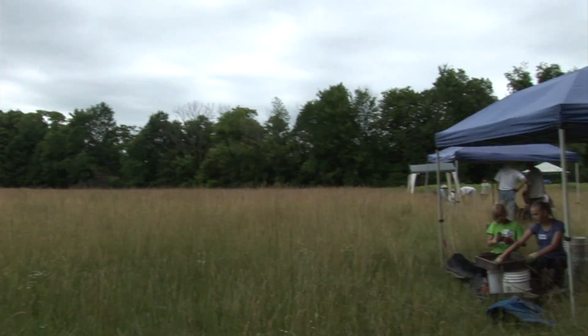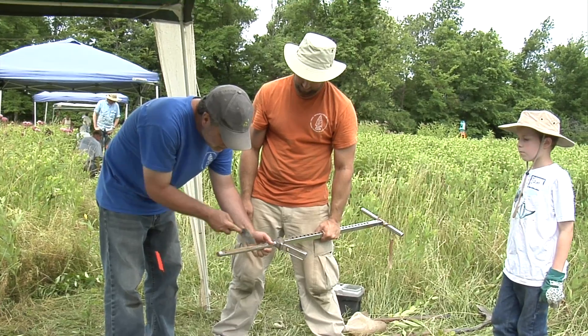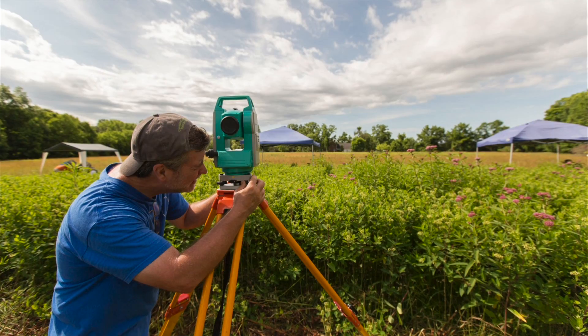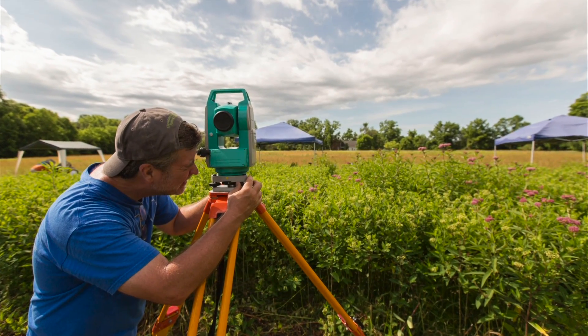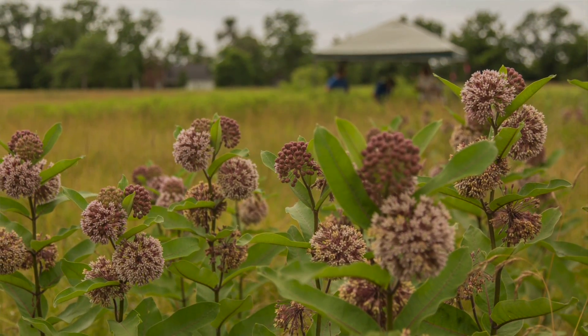I'm Brian Redmond, Curator of Archaeology at the Cleveland Museum of Natural History, and we're here at the Burl Orchard site in Sheffield Village, Lorain County, Ohio. This is the location of our summer field school program called Archaeology in Action, and we'll be here for a total of four weeks working on a large site that is a prehistoric Native American settlement we think is about 4,000 years old.